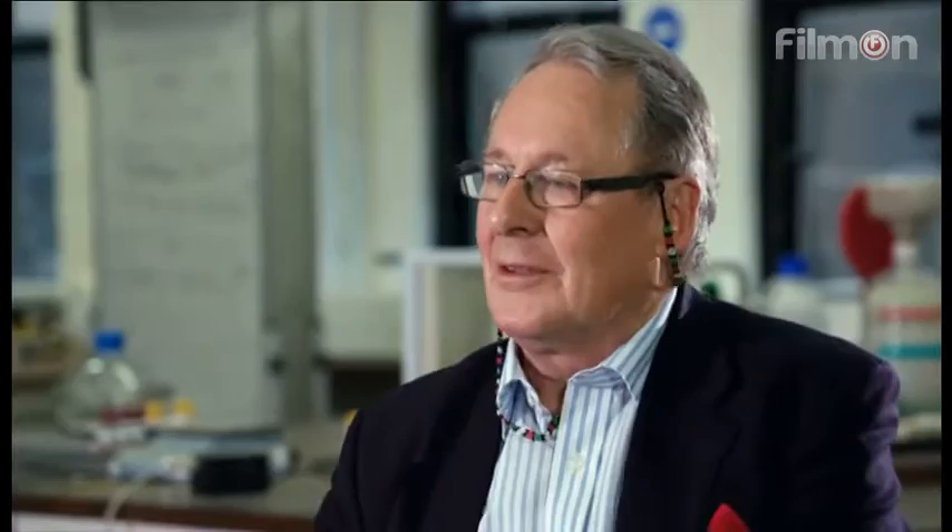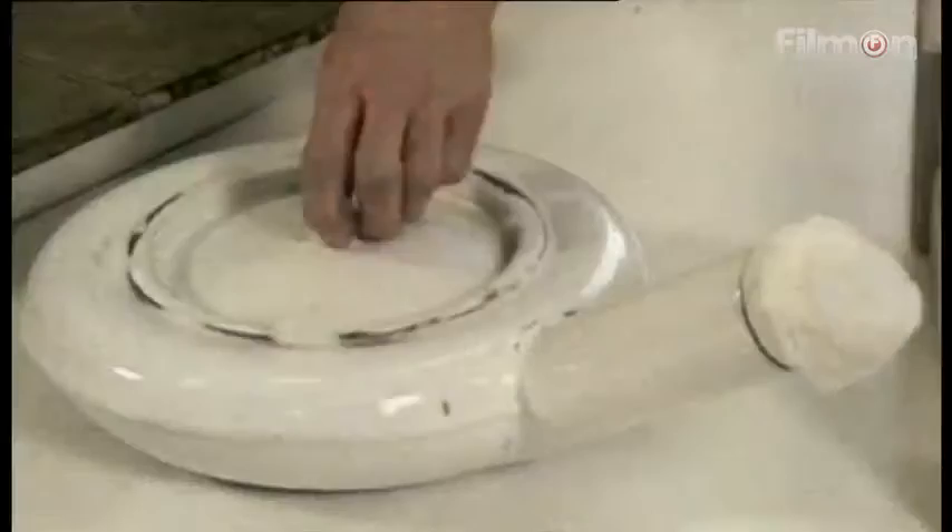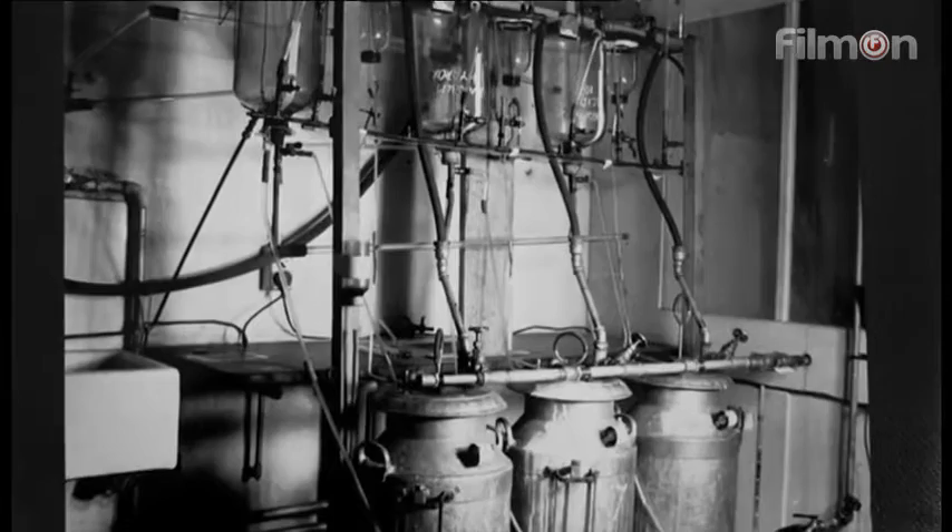Having cracked the extraction technique, the next step would be to test penicillin on mice to see if it killed infections. To do that, they needed to grow more mould. Heatley came up with an unusual solution — they found they could grow the stuff in tins, but the best container was the hospital bed pan. Using bed pans and milk churns, the team eventually produced enough penicillin to begin animal trials.